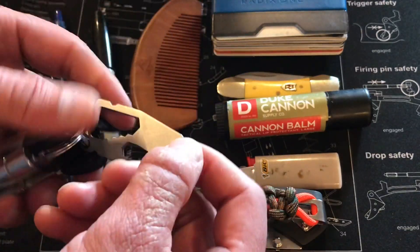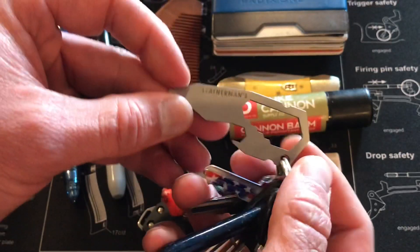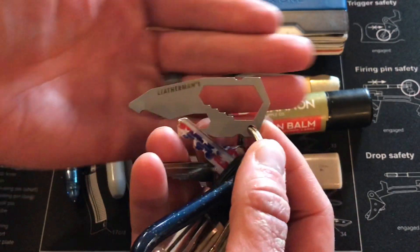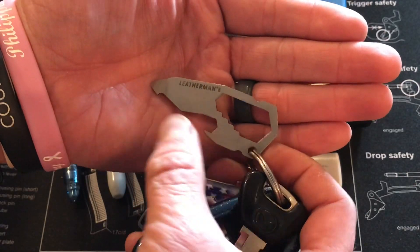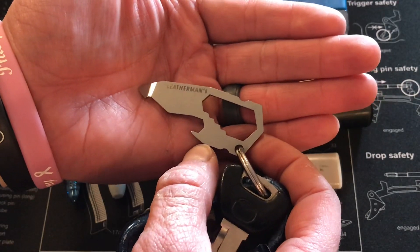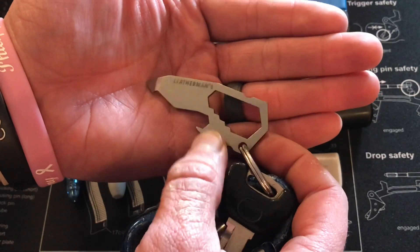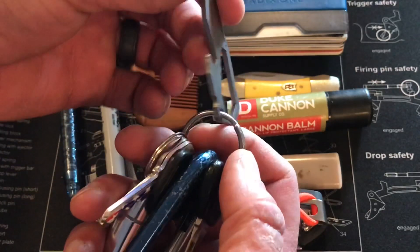On my keys I have two things other than the keys themselves. Number one is this Leatherman — I believe this is the Leatherman 6. It has some wrenches, a bottle opener, and a flathead screwdriver. It's pretty cool and has actually come in handy more than once. It doesn't take up any more room than a key does.